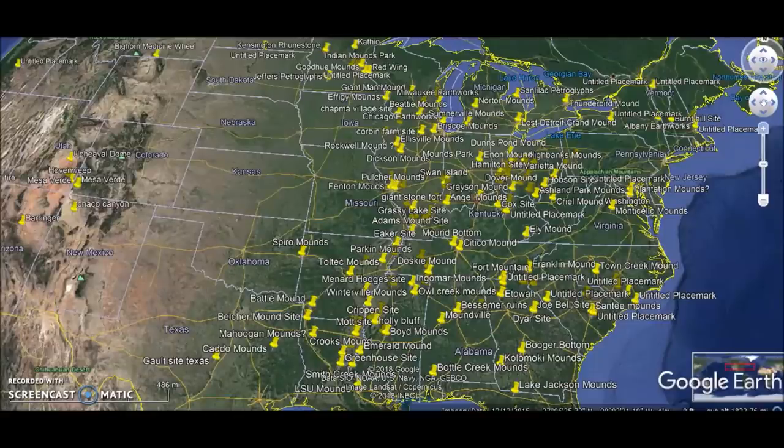Hey everybody, I have a video here for you today. I want to thank somebody who sent me a message earlier in the week — it got me to look into some mounds in Kentucky. The story I'm doing today is not directly related to their message, but their message got me to look into it. I've done over 150 ancient America videos, and this one was pretty surprising — this history has been totally wiped from the slate.